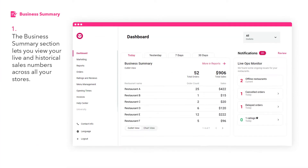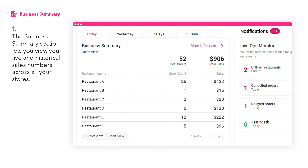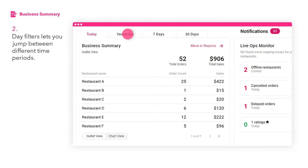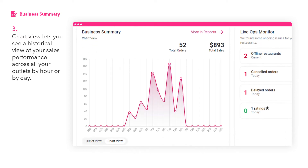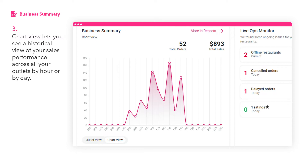The business summary section gives you an at-a-glance view of your live and historical sales numbers across all your stores. Use the day filters to quickly jump between different time periods. Quickly toggle over from outlet view to chart view to see a historical view of your sales performance across all your outlets by hour or by day.